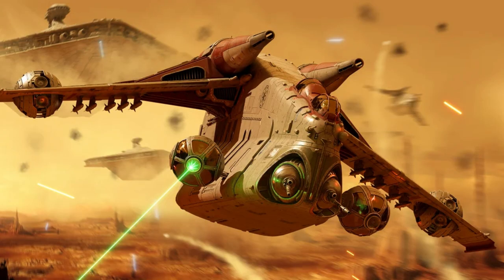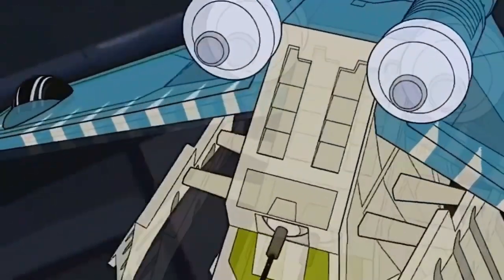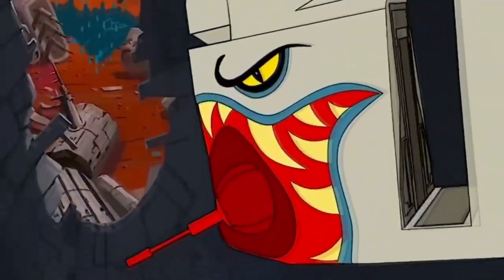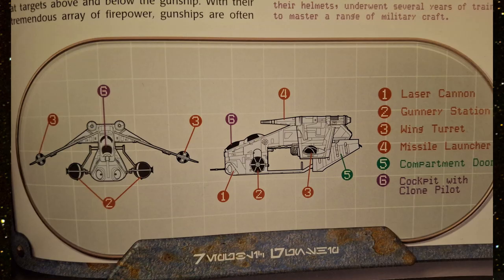The gunship is 17.4 meters long with a 17-meter wingspan, and its maximum speed is 620 kilometers per hour. It is manufactured by Rothana Heavy Engineering, which is a subsidiary of Kuat Drive Yards.